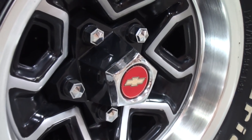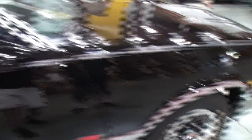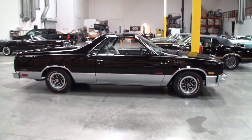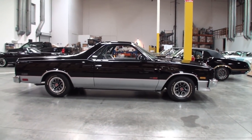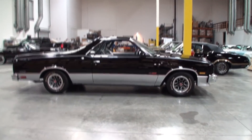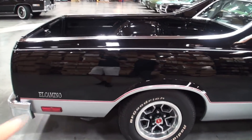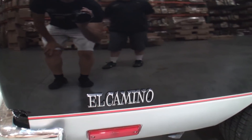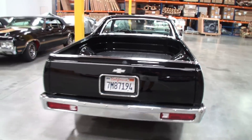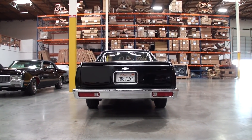Look at how clean this one is. Let's take a step back, let's walk back here. Wow, that's clean. Beautiful black with the red piping striping. El Camino. Let's take a look at the back. This car is so clean that you can see me reflected in it.